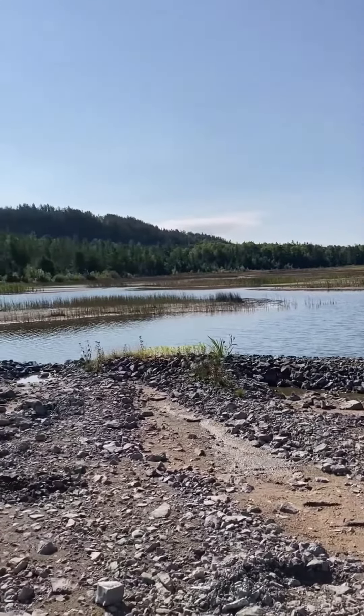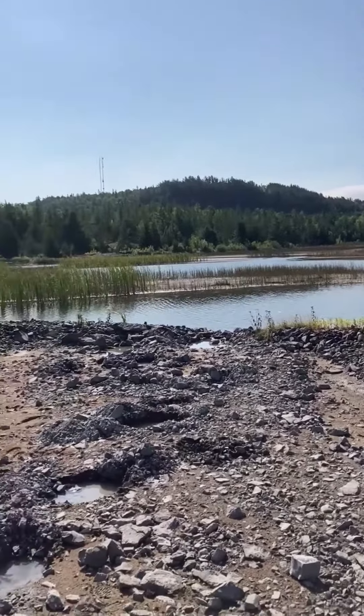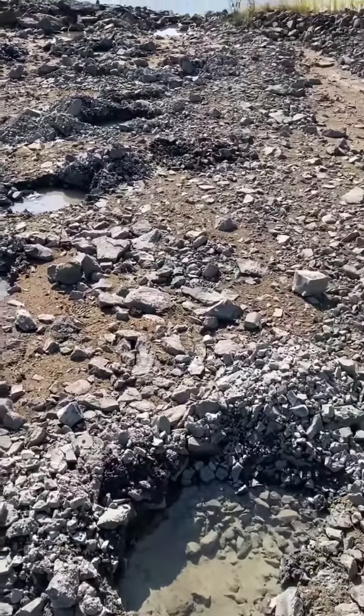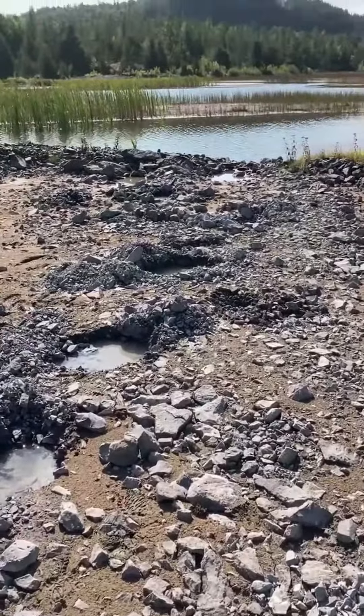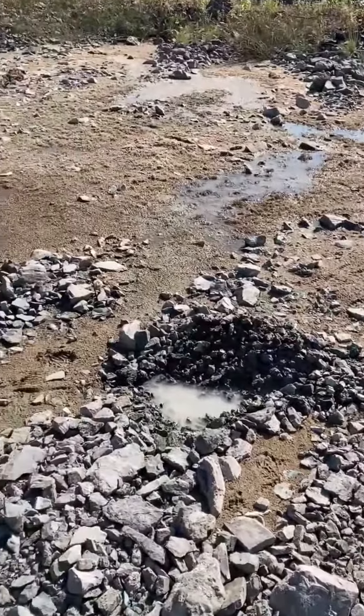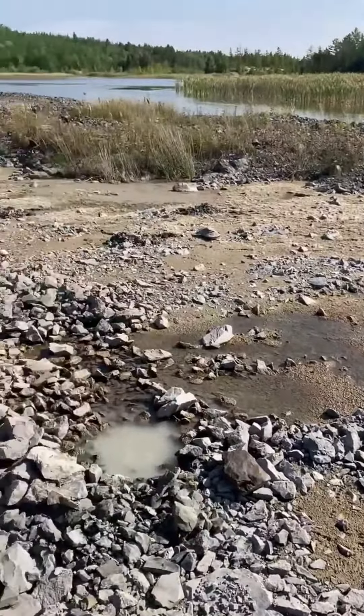I've been doing some detecting and had some great success. A lot of hard work, as you can see by all the holes in the ground here, but well worth the effort for sure.